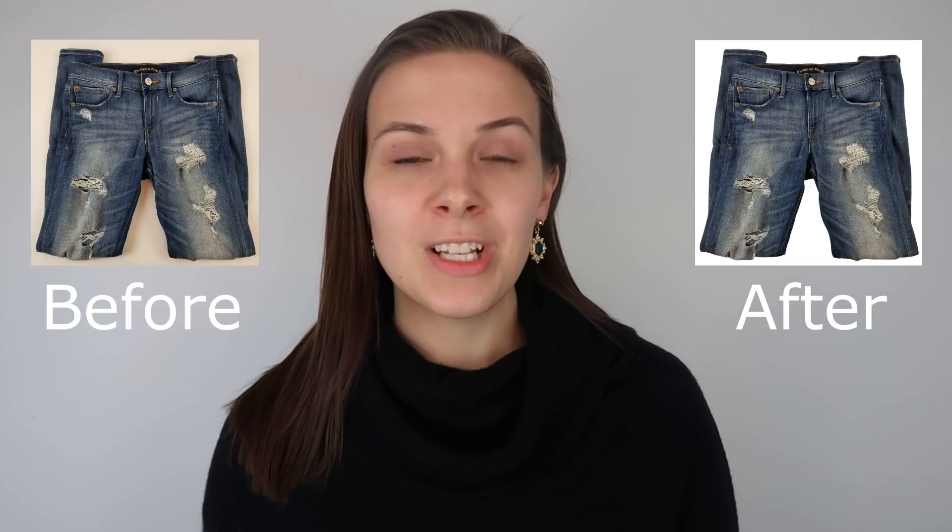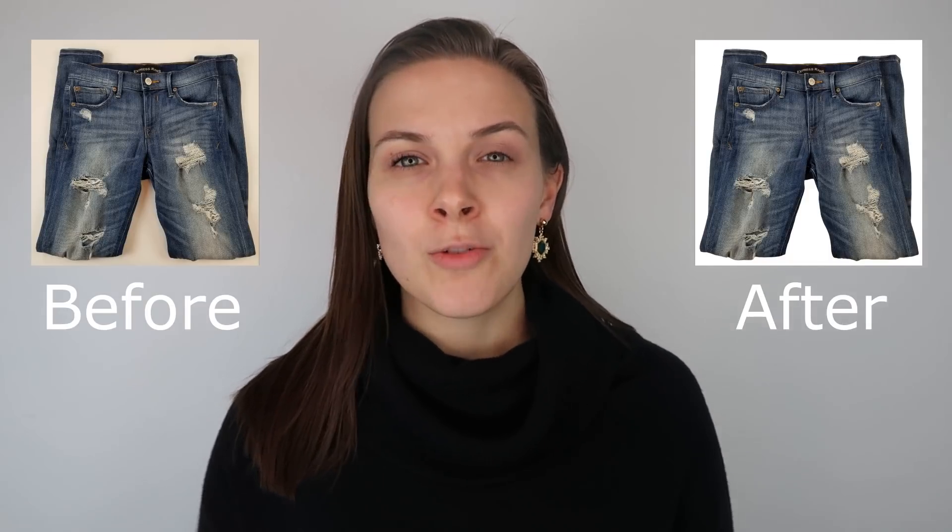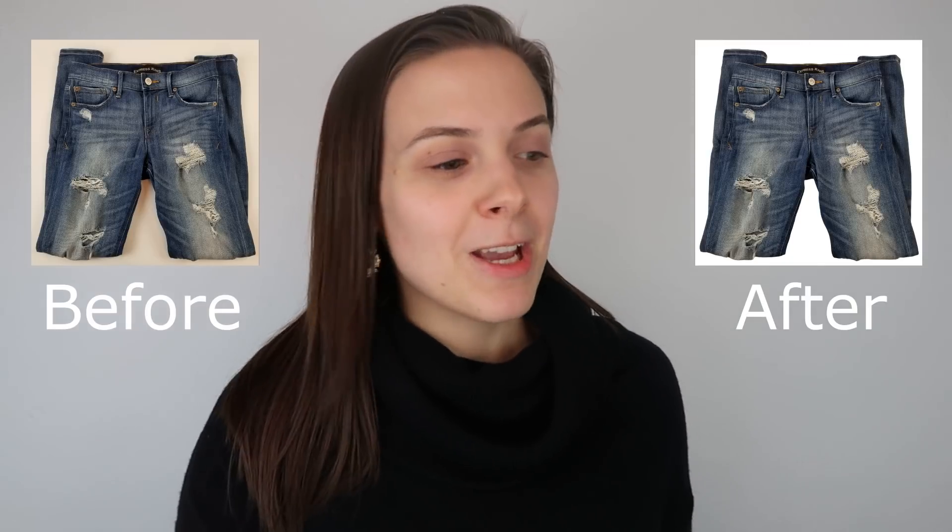The goal of the editing I've done is simply to change the background from whatever it is before — usually an off-white color — to a pure white background. The reason I like pure white backgrounds on my listing photos is that they look more professional, and according to eBay, they get boosted in Google search.